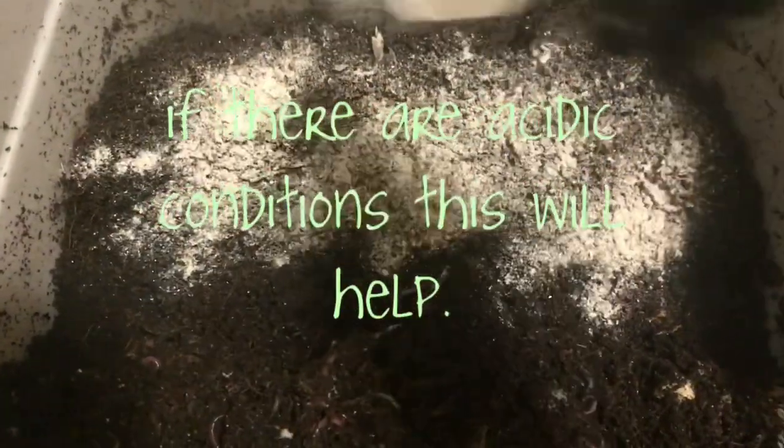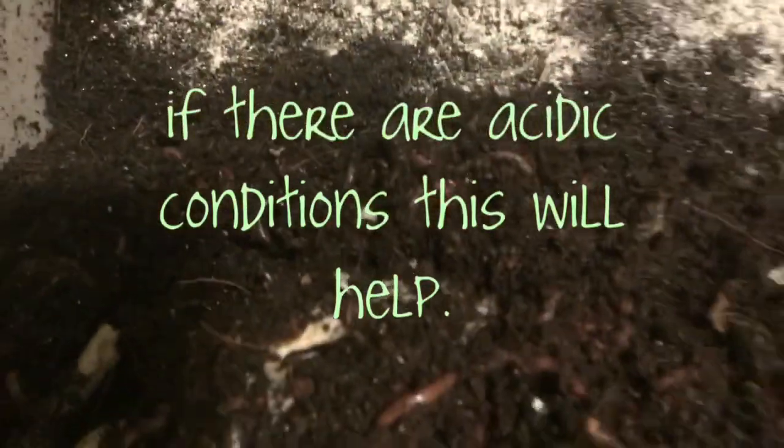So the first thing I do is take the lid off — the lid is going to stay off. The second thing I do is always add some buffer, some grit. This is my mix, but it has a little bit of all that good stuff in there.